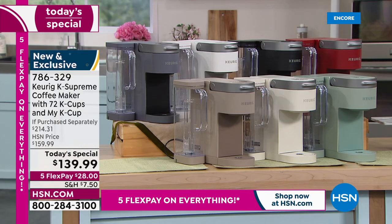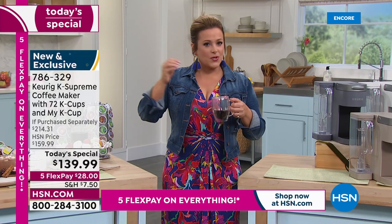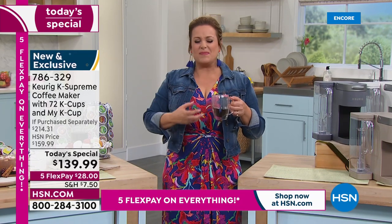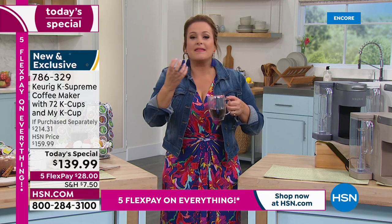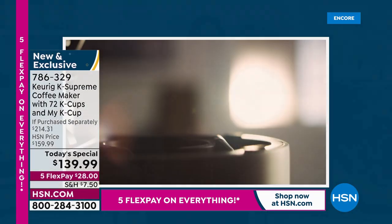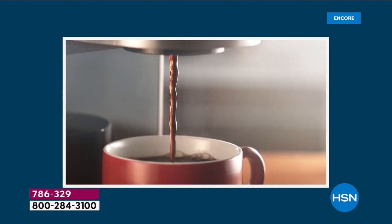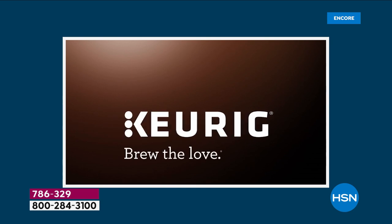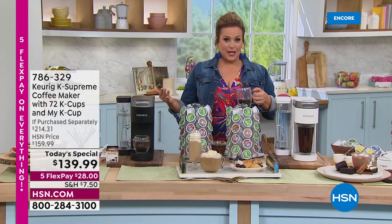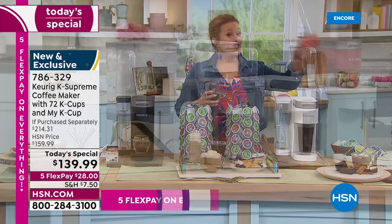Every time Keurig comes to HSN it's a success. The multi-stream technology really changed the game — coffee purists used to say Keurig didn't give enough flavor or boldness, but now with five streams bathing the coffee grounds, you get more flavor and a more aromatic cup. Every single time it's a rich, delicious cup. Item number 786-329 is the best value of the day. Last September it sold out; April exceeded expectations.